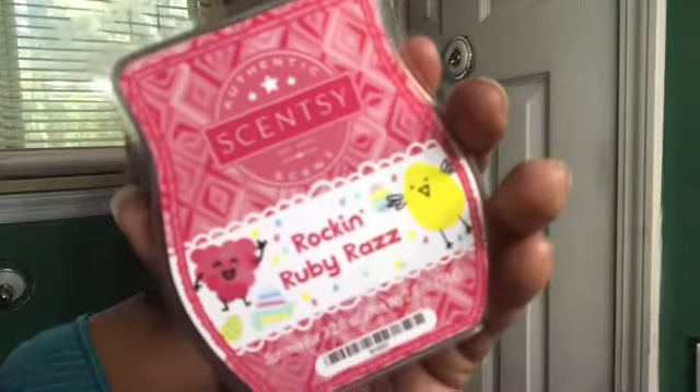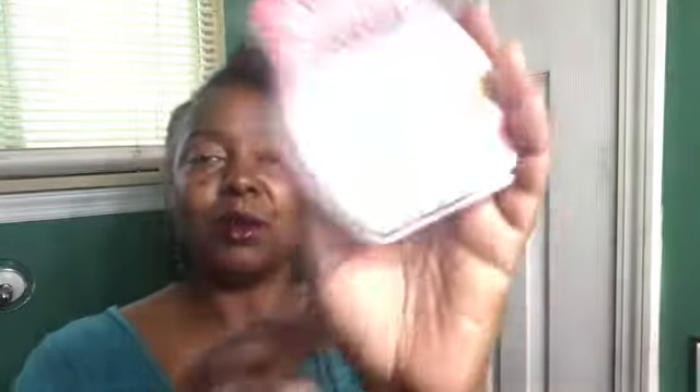I have two favorites so I'm going to smell the others first. We're starting with Rocking Ruby Razz. It does smell like raspberry — from what I've heard, people say this smells like a fruit punch, and I do kind of get that right off the top. I can smell raspberry a little bit but it's more of a fruit punch. I like it, I don't love it, but I like it.